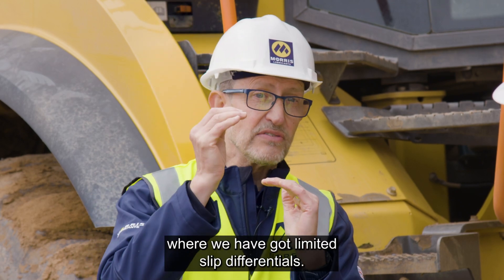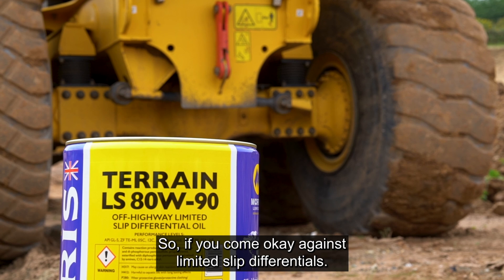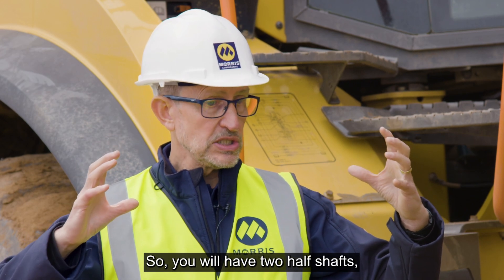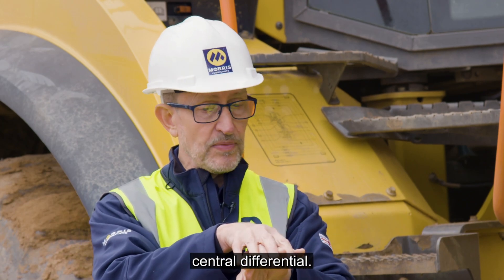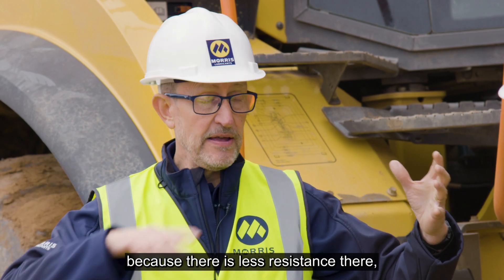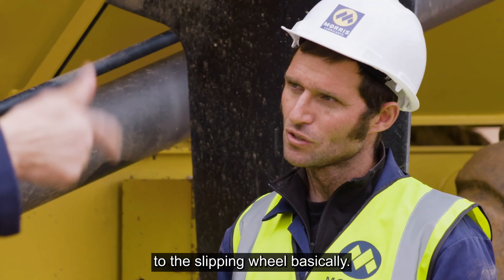Then we can go to the next level where we've got limited slip differentials. That's when you're losing traction to one wheel, one of the driven wheels. You'll have two half shafts normally operating from a central differential. And as one wheel starts to lose traction, because there's less resistance there, the way differentials would normally work, all that power will start to go to the slipping wheel.